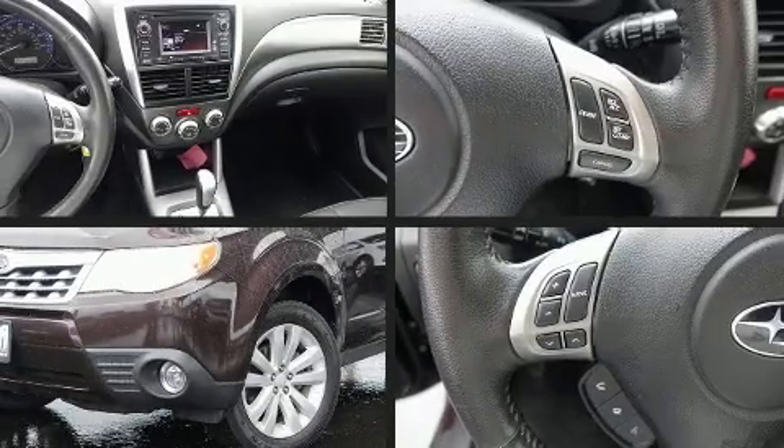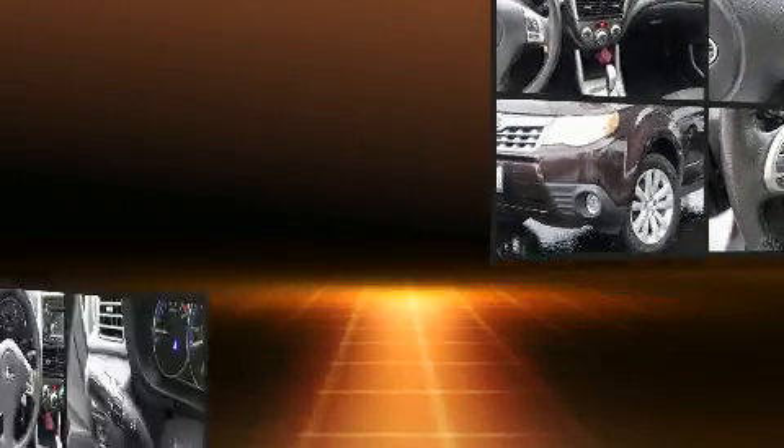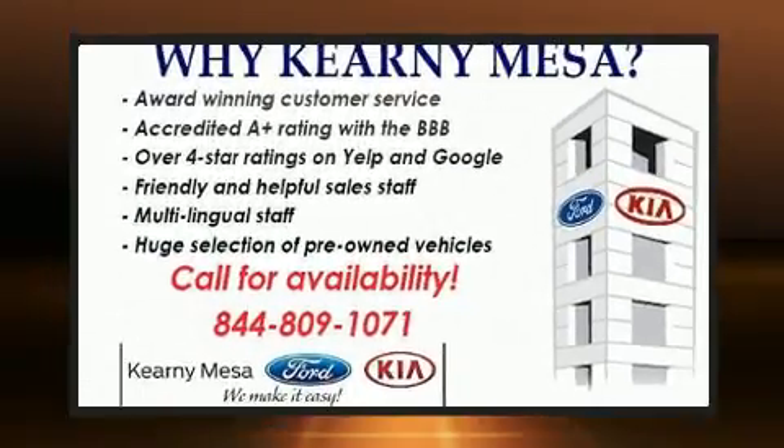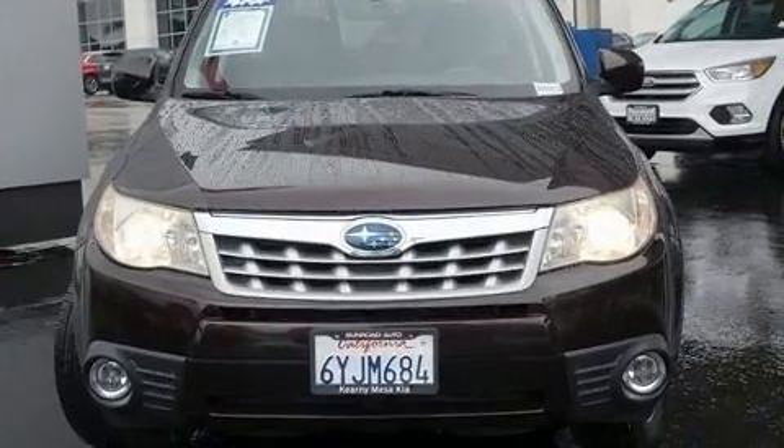You can expect a lot from the 2013 Subaru Forester. Smooth gear shifts are achieved thanks to the 2.5-liter four-cylinder engine, and for added security, Dynamic Stability Control supplements the drivetrain.